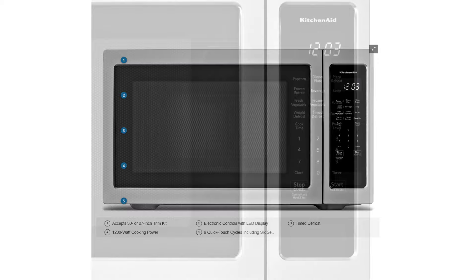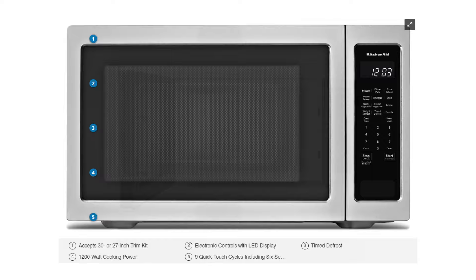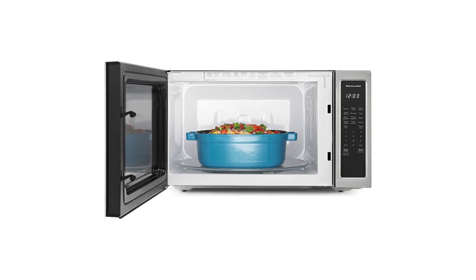Moreover, the turntable can be sunken into the middle position to maximize the overall capacity, making it more convenient for larger items. There are also trim kits available in both 27 inches and 30 inches, providing an elegant, sleek built-in look when paired with a single wall oven.